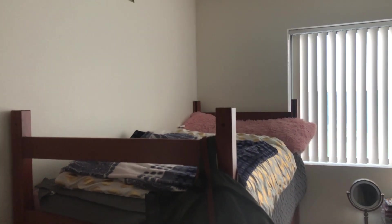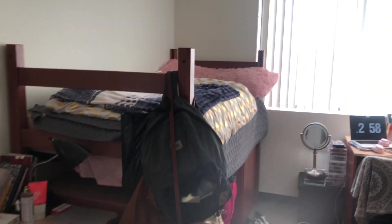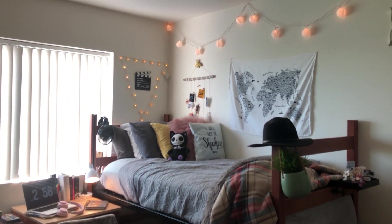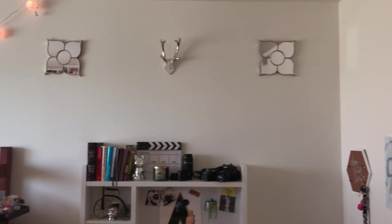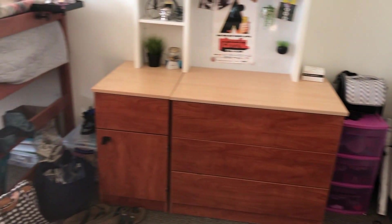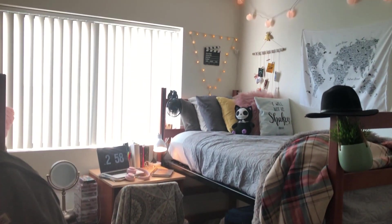Let's step into my room over here. When we first walk in, we go by my roommate's bed. She doesn't have a lot going on for summer because we're only here for two months, so she didn't see the point in hanging up anything. And then this is my side right over here — super duper cute. I love it so freaking much. I just think that it's perfect for me.